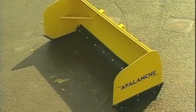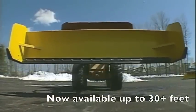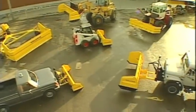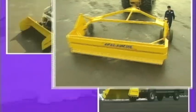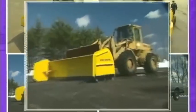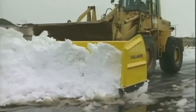The Avalanche comes in widths ranging from 6 to 24 feet. Or LeadX can custom build a size to your exact specifications. You name the vehicle — bobcat, 4x4 pickup truck, agricultural tractor, dump truck, front end loader — the Avalanche can transform it into a plowing machine.